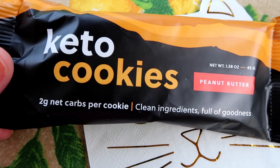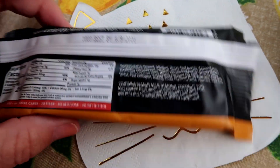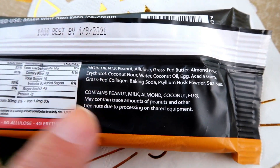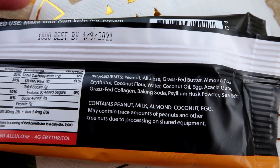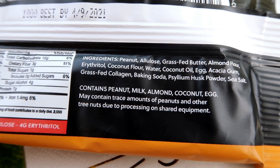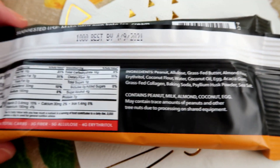So this is what the keto cookies look like. They're two net grams per cookie, and in this case you can count net grams because the fiber is non-soluble — it's not digestible. The allulose and the psyllium husk are not digestible. The ingredients are super clean: real butter, almond flour, coconut flour, water, coconut oil, egg — everything that you would use yourself to make cookies at home.